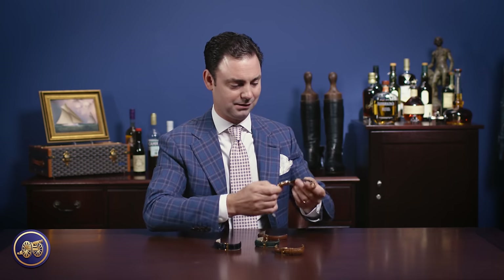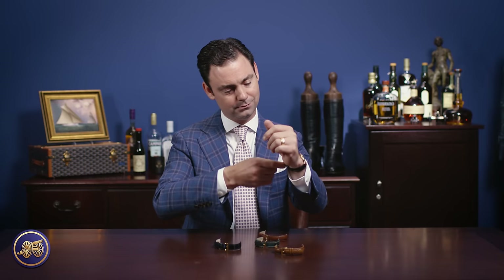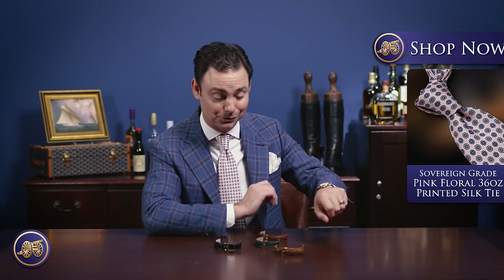So there we go. Chopard perpetual calendar with a black crocodile strap — you can see it's a completely different watch. Honestly, it doesn't really work for what I'm wearing right now. I've got a beautiful blue jacket and a pink summer tie — this black strap just doesn't do it.